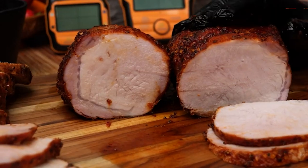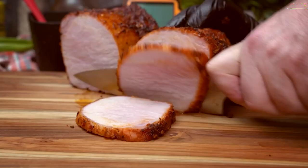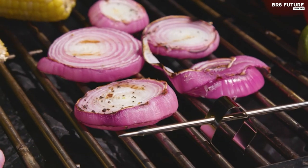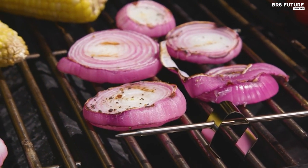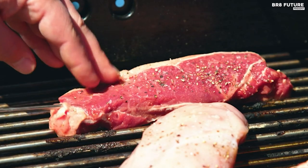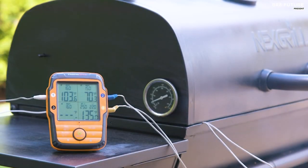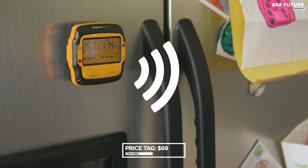The touch-activated backlight display makes it easy to read temperatures even in low-light conditions. Plus, the temperature alarm ensures you never miss the ideal moment to remove your food from the heat. With a temperature measuring range from 14 to 572 degrees Fahrenheit and an accuracy of ±1.8 degrees Fahrenheit, you can trust the TP27 to deliver precise results every time, priced at a reasonable $69 US dollars.